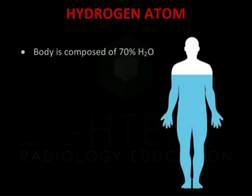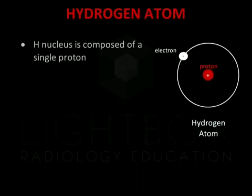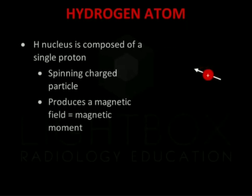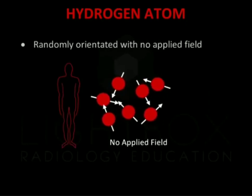The body is made up of 70% water, which is composed of hydrogen and oxygen atoms. MRI relies on the magnetic properties of hydrogen atoms to produce images. The hydrogen nucleus is composed of a single proton with no neutrons. As a spinning charged particle, this produces a magnetic field called a magnetic moment. Normally, the protons are orientated randomly, so there is no overall magnetic field.